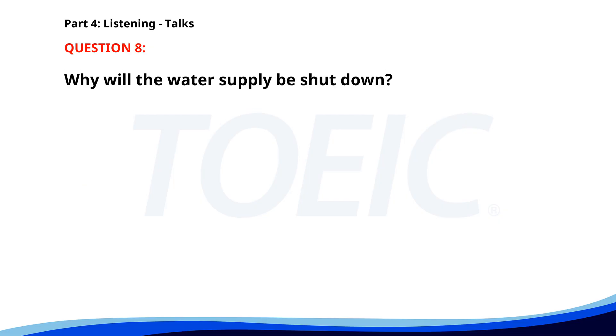Number 8. 'Attention residents. The water supply will be shut down for maintenance from 10 a.m. to 2 p.m. tomorrow. Please ensure you have enough water stored for your needs. We apologize for any inconvenience and appreciate your understanding.' Why will the water supply be shut down? A. For cleaning. B. Due to a holiday. C. For maintenance. The correct answer is C: For maintenance.